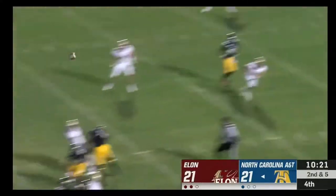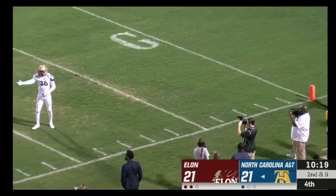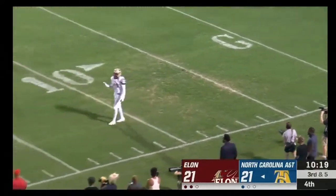Carter on the play action — throws — and there's no one there as the pressure was on. Think field goal right now.